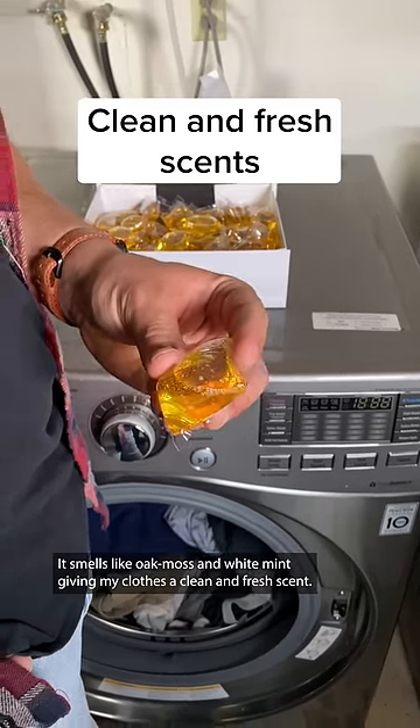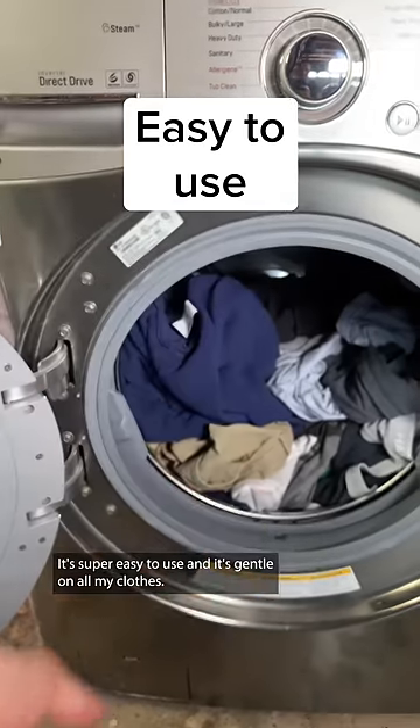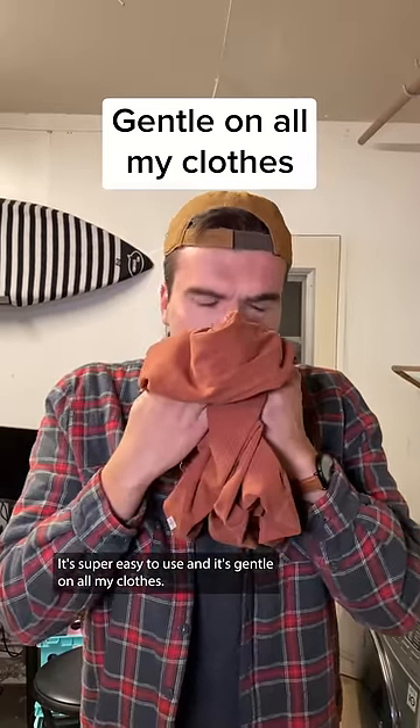Siberian pine smells like oak moss and white mint, giving my clothes a clean and fresh scent. Laundry Sauce works on all machines, is super easy to use, and it's gentle on all my clothes.